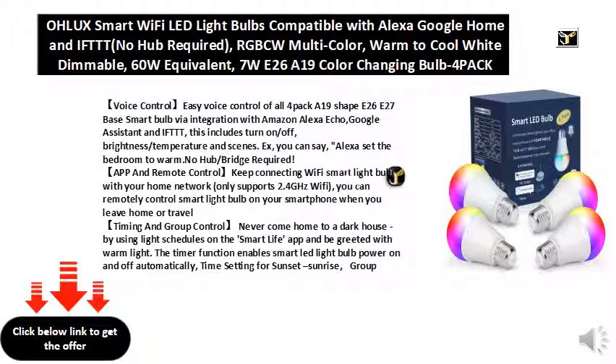Voice control: easy voice control of all four-pack A19 shape E26/E27 base smart bulbs via integration with Amazon Alexa Echo and Google Assistant. This includes turn on/off, brightness/temperature, and scenes. You can say 'Alexa, set the bedroom to warm.' No hub or bridge required.